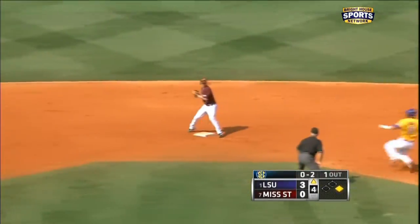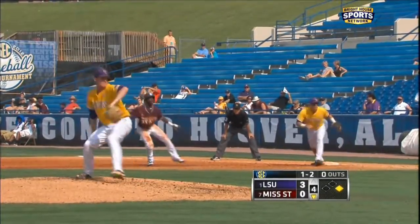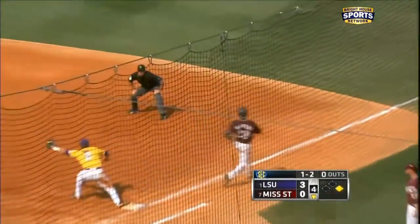Ground ball — one, two, six, four, three — double play. He threw 116 pitches that day. Ball is hit to the third baseman. Hanover goes to second, Jones on to first — double play.